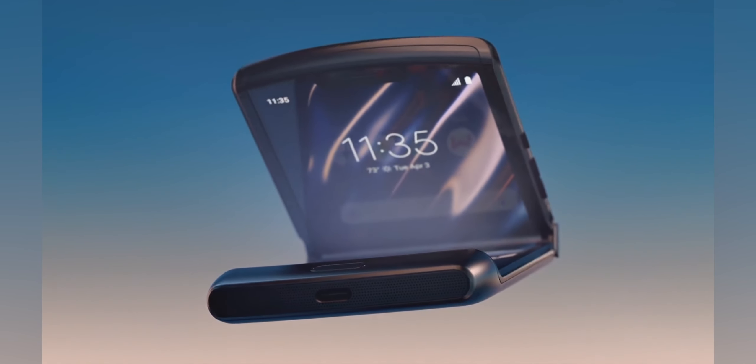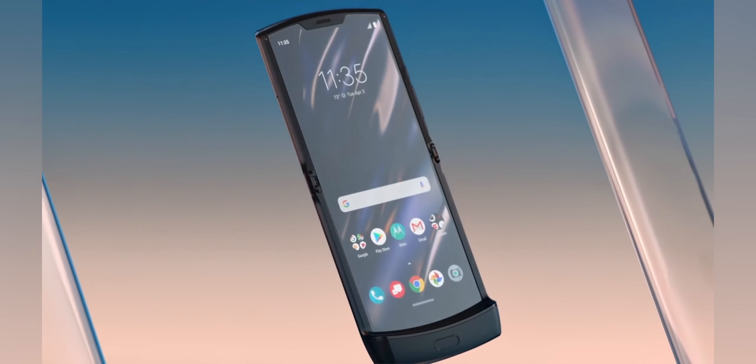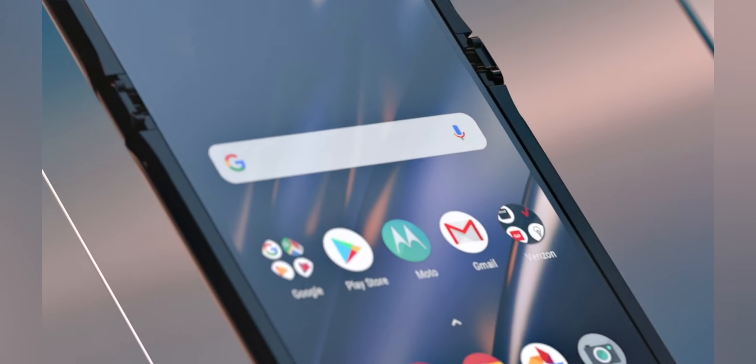As some of you may know, I recently picked up the Galaxy Fold for two main reasons. Number one, I want to compare this phone to the upcoming Motorola Razr. I'm really excited to compare both because they're both different folding styles, and I think that'll make a great video.